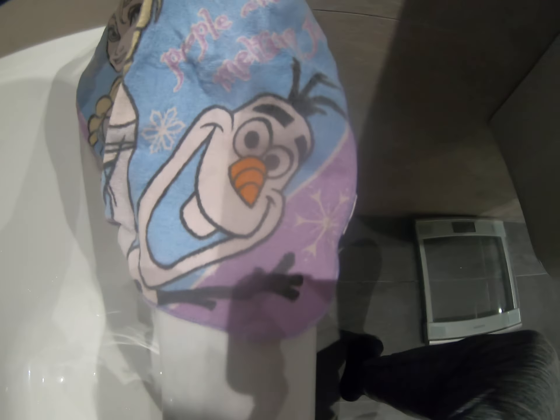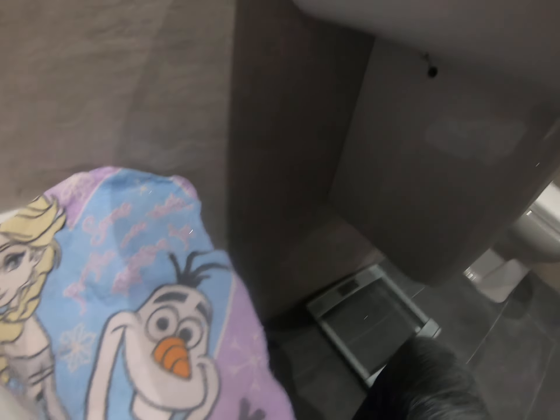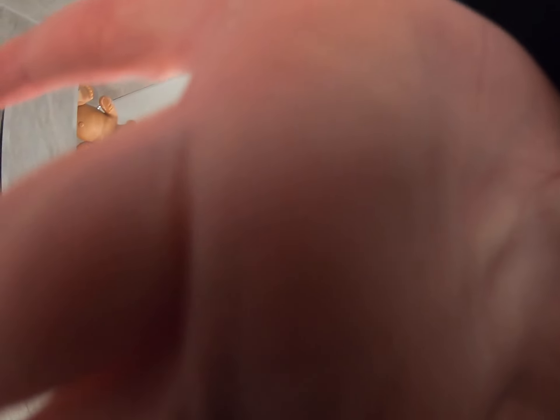I'm showing you towels first, and I also have a flannel. I know I'm a bit old for Frozen, but these are from when I was younger and there's no point getting a new flannel — I actually quite like them, they're pretty cute. It says 'Some people are worth melting for,' which is an Olaf quote. I think that's actually pretty cool.